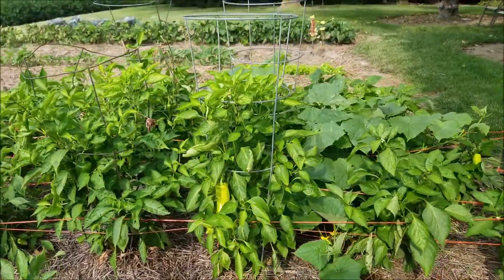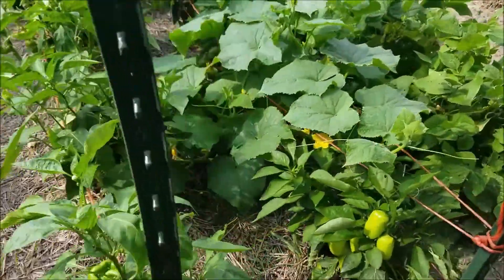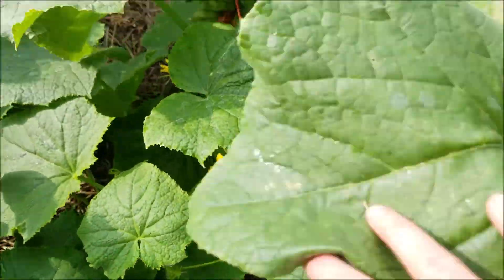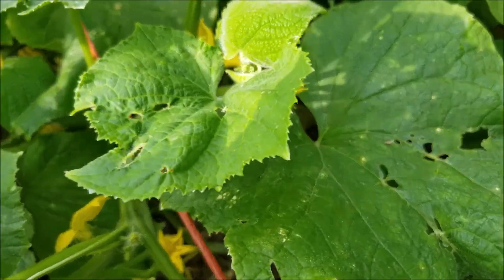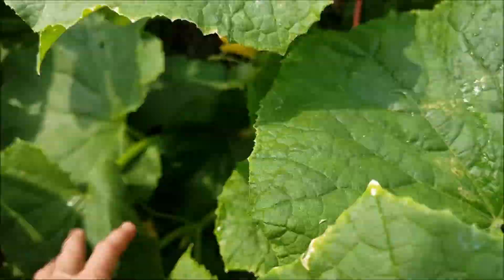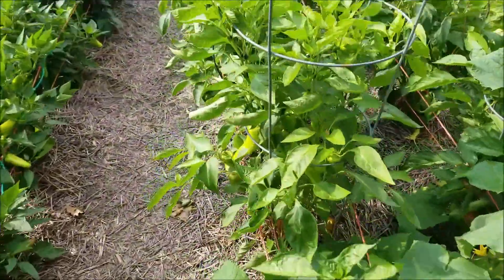Okay, the sweet peppers were over there. Look at that cucumber — watch out, kitty. Wow, it's growing like crazy. Are there any cucumbers on here yet? Well, there's a tiny one. I think this is the alphabet cucumber. And there's another cucumber down here mixed in with the sweet peppers.